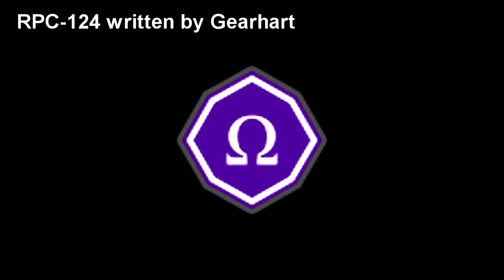Registered Phenomena Code 124. Object Class: Omega Purple. Hazard Types: Sapient, Regenerative, Incorporeal, Transmutation, Contact.